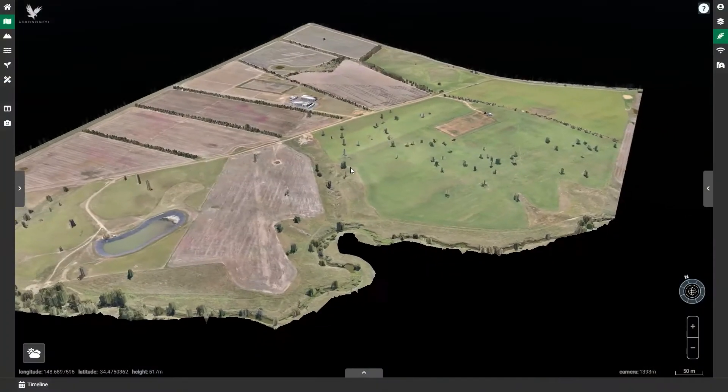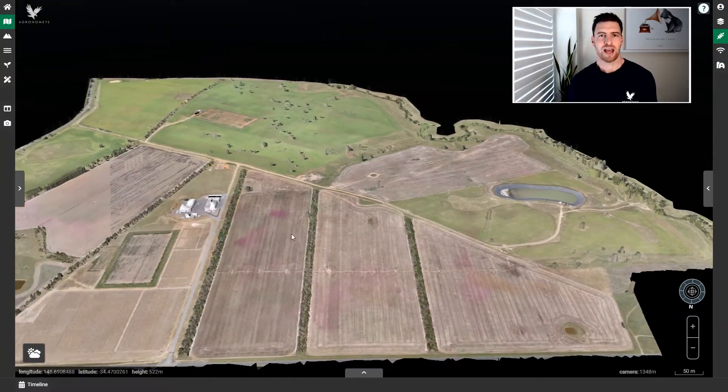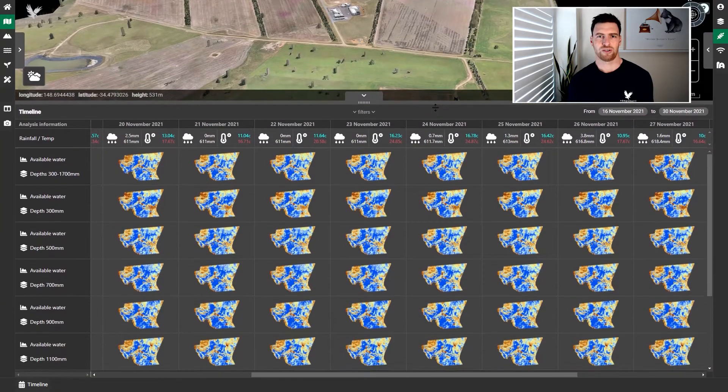Hi, I'm Stu and welcome to a demo of Agronomi's Ag Twin platform. Today I'll be walking you through the ways we have combined Azure FarmBeats and CSIRO Science to deliver an AI-infused digital twin of the Burua Agricultural Research Station.